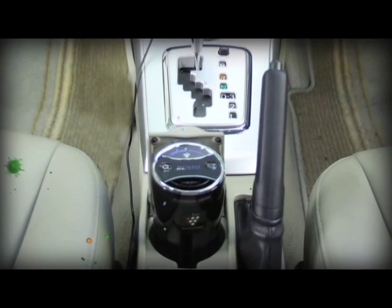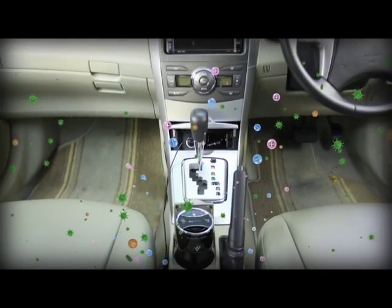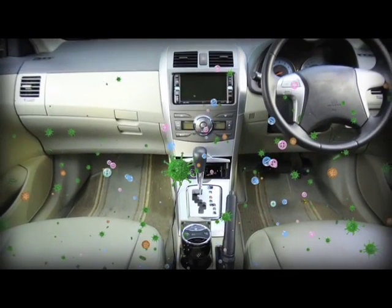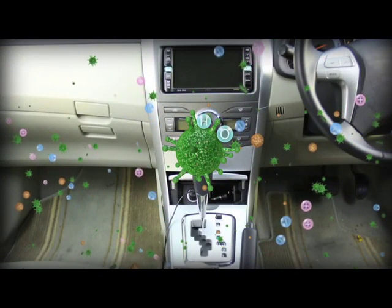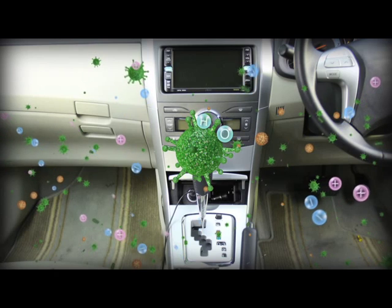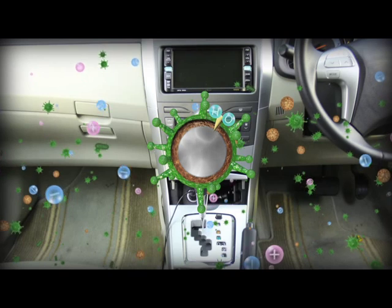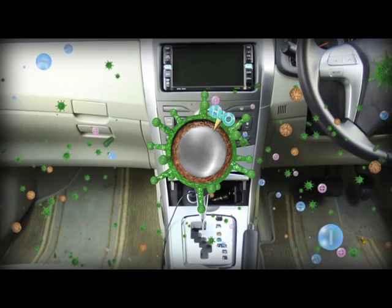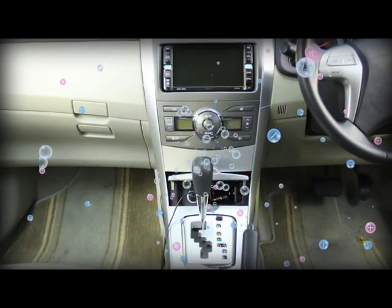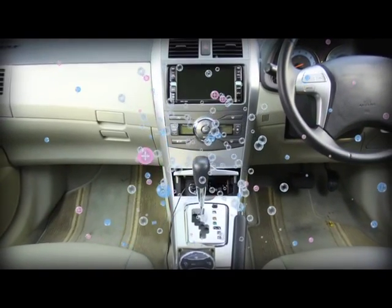Plasma discharges create and release positive and negative ions in your car. Only when the ions come into contact with the surface of moulds and viruses do they transform into highly oxidised hydroxyl radicals. The hydroxyl radicals instantly remove and break down hydrogen from surface protein, and this inactivates the virus. Hydroxyl radicals combined with hydrogen form water, which is then released into the air, giving your skin a moisturising effect.